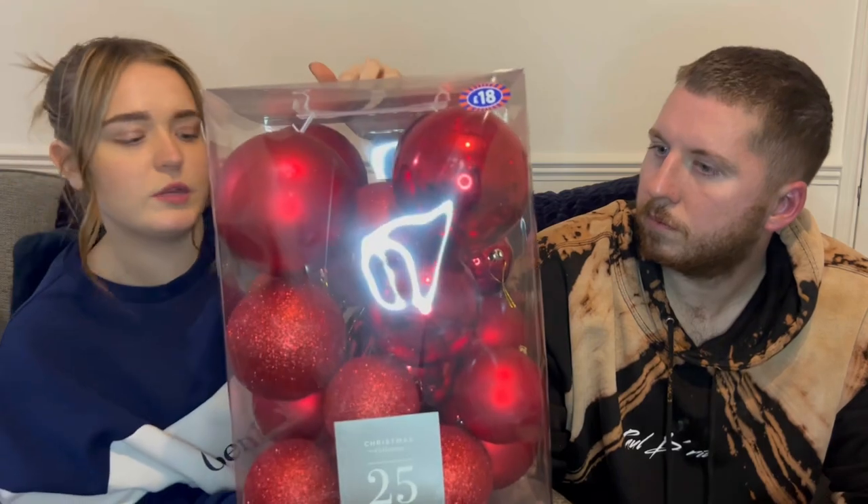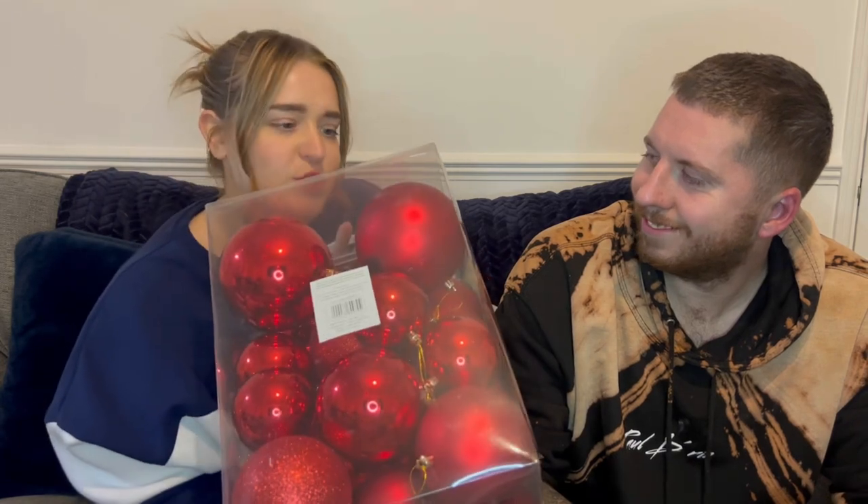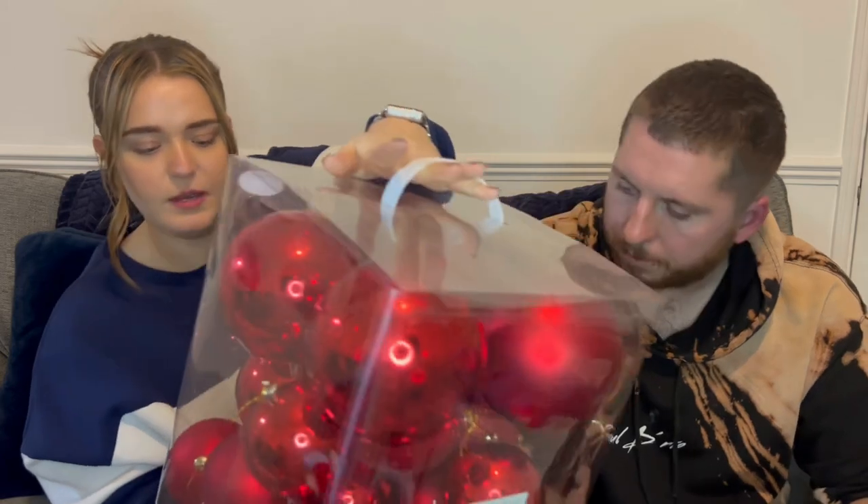We also got these baubles from B&M — £18 for 25. They've got some really big baubles at the top and some small ones. They're all red — some glittery, some matte, and some shiny red. So £18 for 25 baubles.